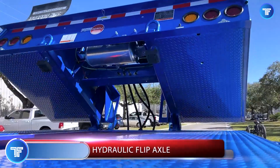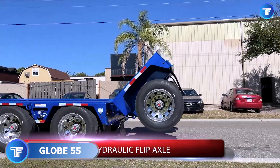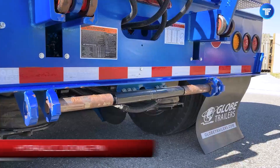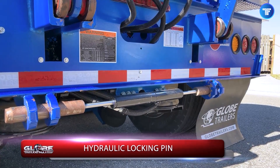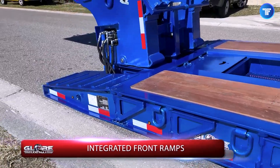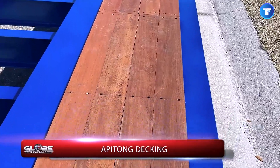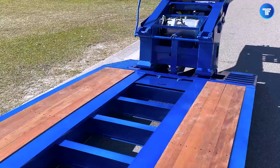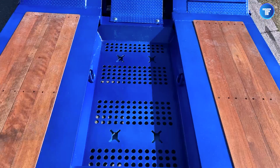When it comes to moving the biggest, baddest loads on the road, the Globe 55-Ton Hydraulic Flip RGN is the undisputed champion. Built for extreme-duty transport, this removable gooseneck trailer features a hydraulic flip system that allows for effortless detachment, making equipment loading and unloading a breeze. Whether you're hauling massive construction machinery, oversized freight, or heavy industrial components, this beast handles it all with superior stability and ease.